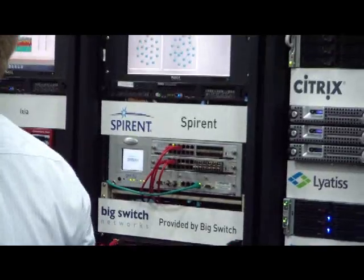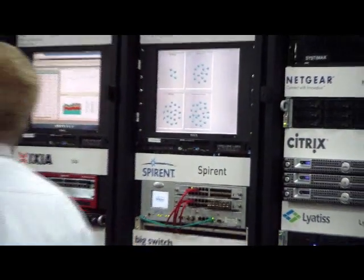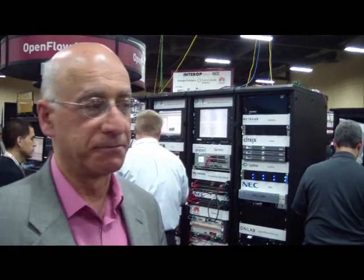There are at least a couple of different control software platforms here, and a dozen other switch platforms, all interoperating. They're showing various kinds of applications, such as recovery from link failure, moving video servers around, making virtual switches, load balancing, and a variety of other applications that make it evident to enterprises and service providers that this technology meets needs they haven't been able to meet in any way up to now.